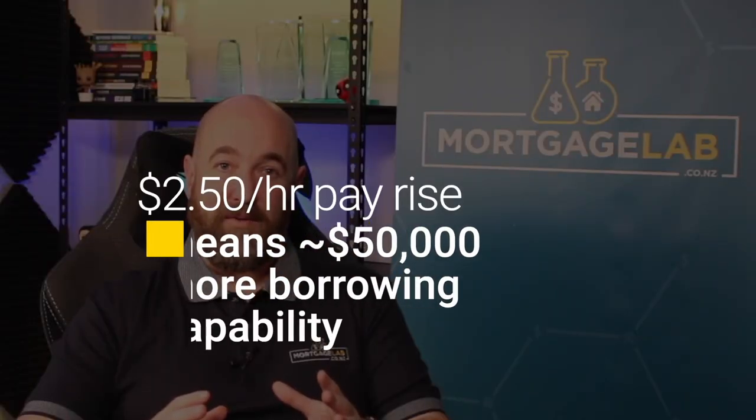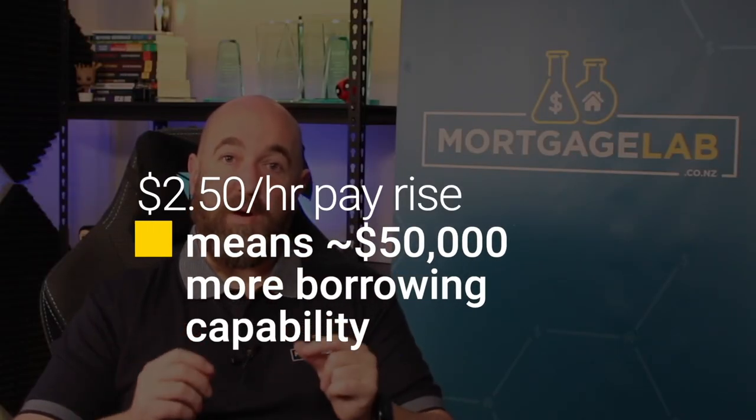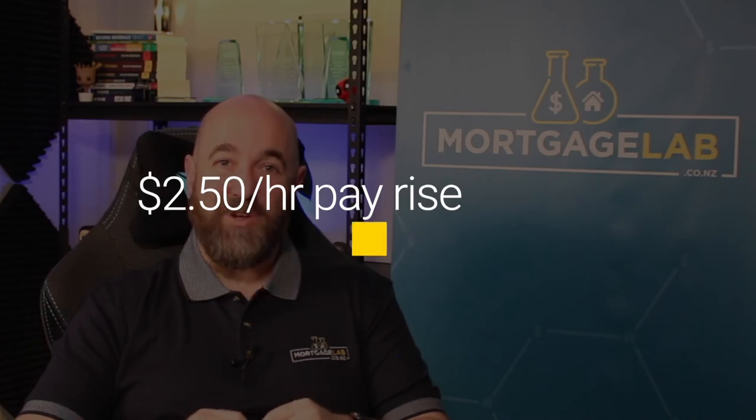Now, this one is a bit scary: ask for a pay rise. This is a suggestion you may find daunting, but even a small increase in salary makes a difference. A $2.50 per hour pay rise will allow you to borrow approximately $50,000 more. And if you already own a rental property, it may be appropriate to review the rent to see if it's in line with the current market.